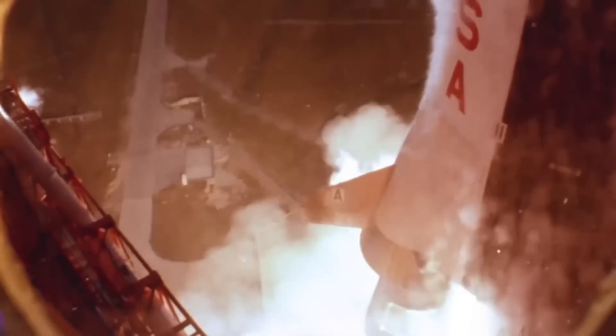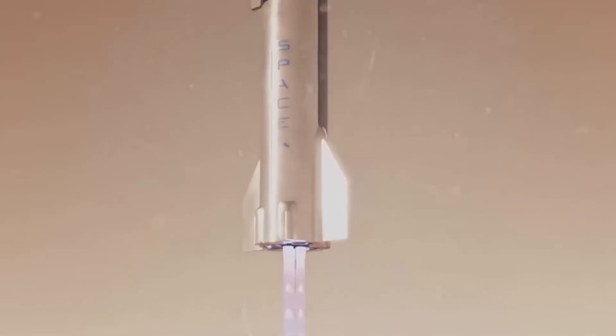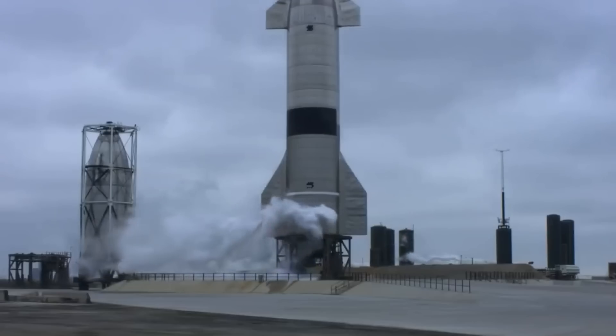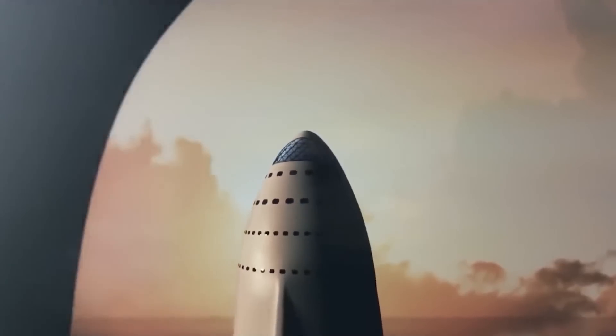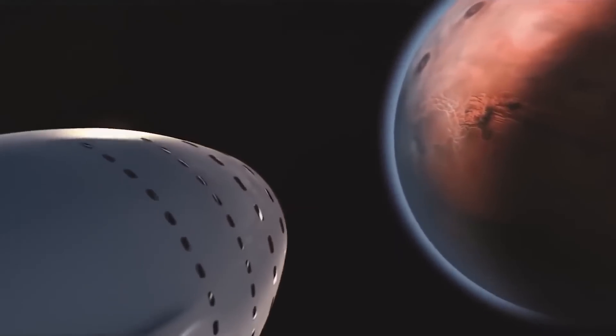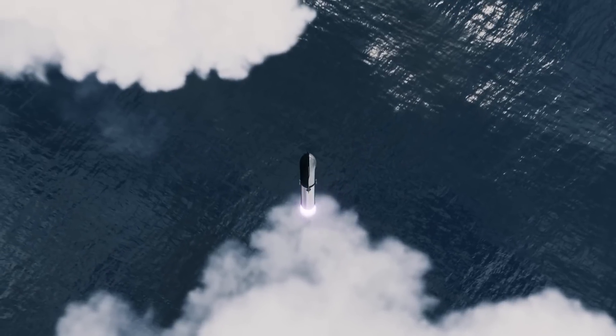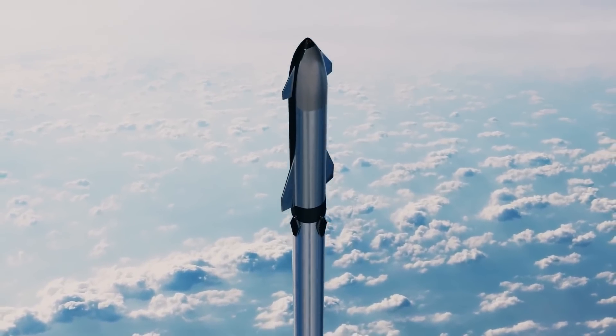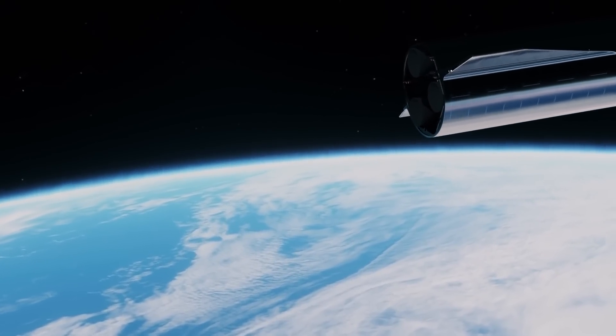To prepare for Starship's maiden orbital flight, SpaceX has been conducting static fire tests with increasing intensity, in which one or more engines are ignited while the vehicle remains stationary on the ground. A static fire test is roughly equivalent to revving a car engine in neutral, with this particular one lasting around 10 seconds. SpaceX is still awaiting a launch license from the FAA for the first orbital test flight of Starship.